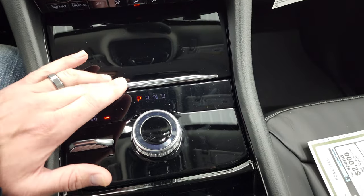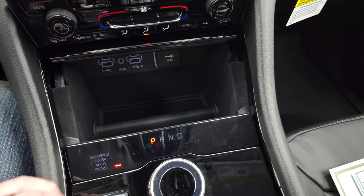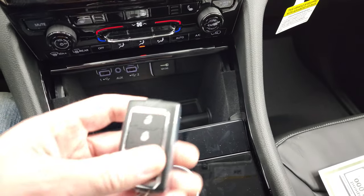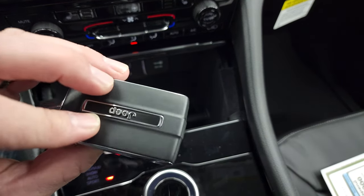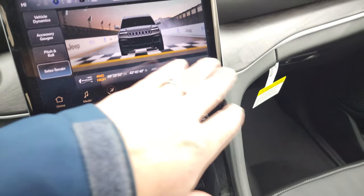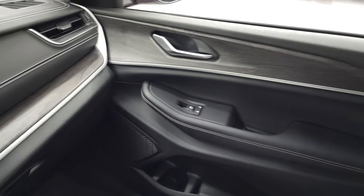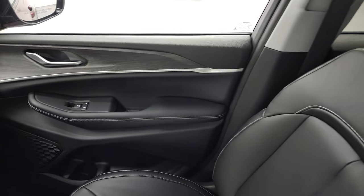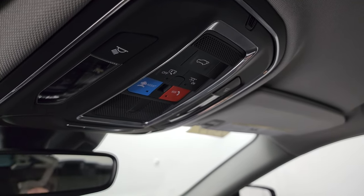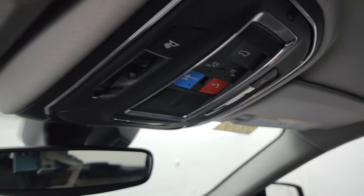Eight-speed automatic transmission. In the center console you get two USBs, two USB-Cs, and an AUX jack. You get the new keyless entry fob with remote start and power liftgate. Take note of the woodgrain trim that goes all the way around the dash and flows nicely into the door. Up top you get map lights, assist and SOS buttons — all LEDs — as well as the HomeLink system for your garage door, security systems, and lighting.